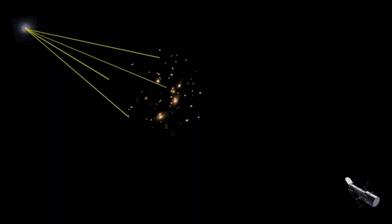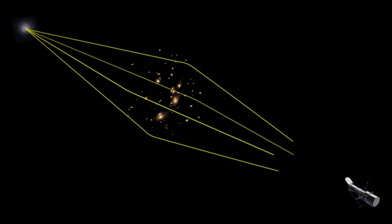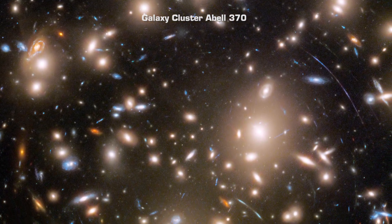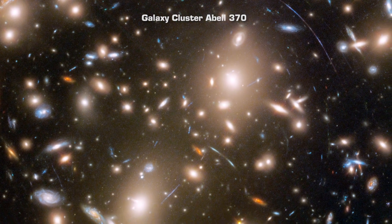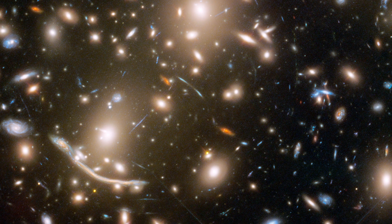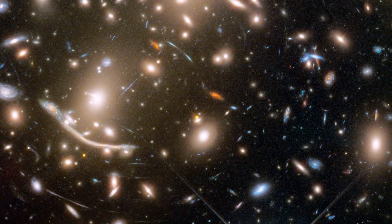The enormous mass of a cluster of galaxies is warping space in a way that acts as a lens that magnifies, brightens, and distorts the light from galaxies behind it. The galaxies in cluster Abel 370 are the bright yellowish-white smudges, and they are about 4 billion light-years away. Most of the other smudges are background galaxies being gravitationally lensed by the galaxy cluster.